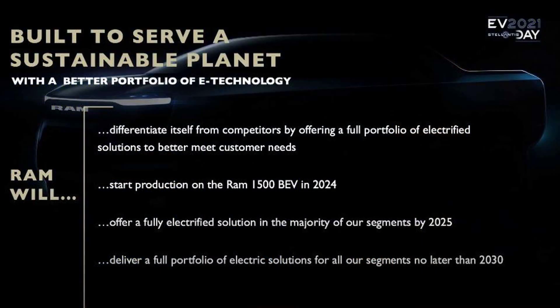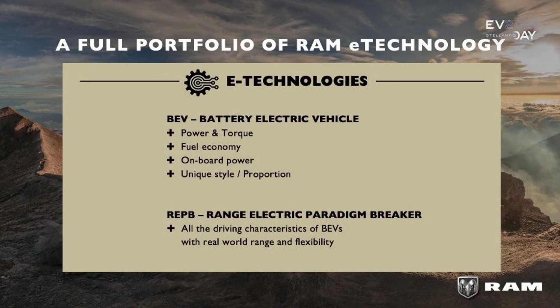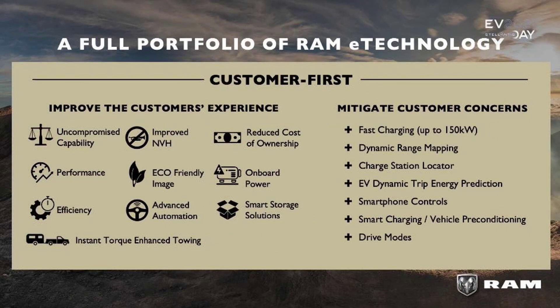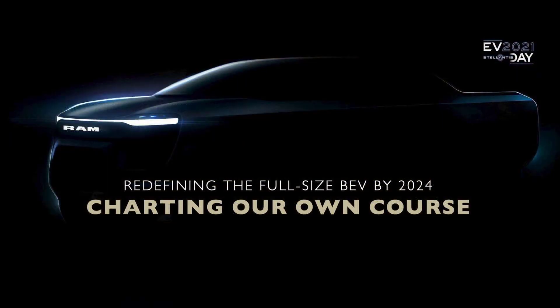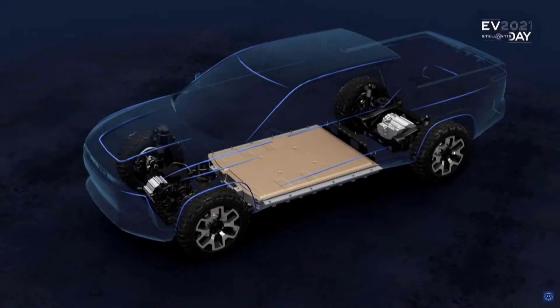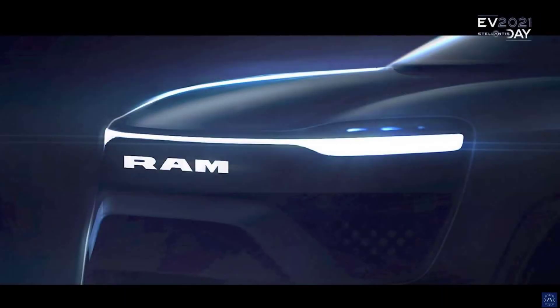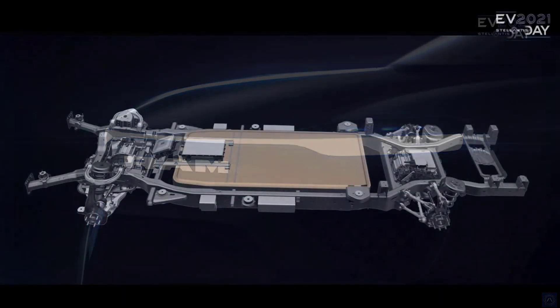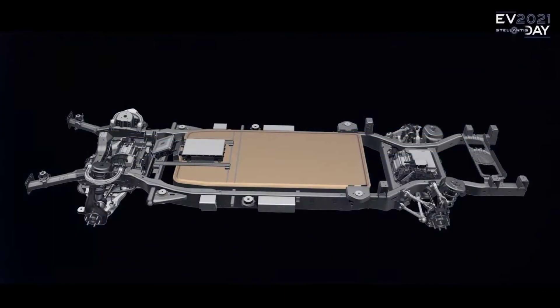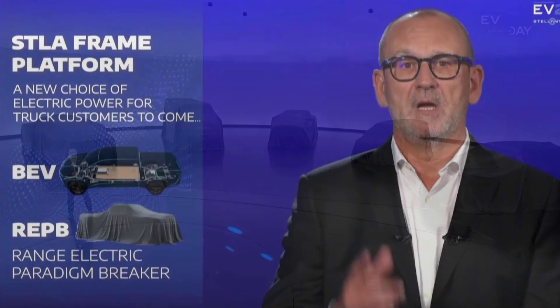BEV and RAPB battery electric pickups are not the only solutions in the pipeline from RAM under Stellantis. The company also announced another solution: the Range Electric Paradigm Breaker, RAPB. Its description says 'all the driving characteristics of BEVs with real-world range and flexibility.' This sounds like a new marketing name for a series hybrid — only electric motors connected to the wheels, with or without plug-in capability. It could be a hydrogen fuel cell vehicle, a BEV with an onboard generator, or possibly a battery swap system.